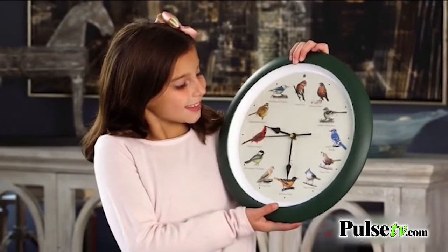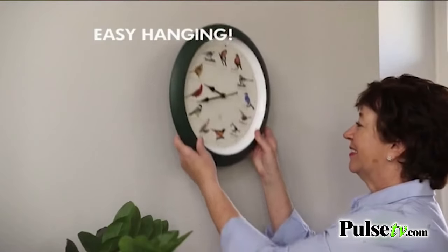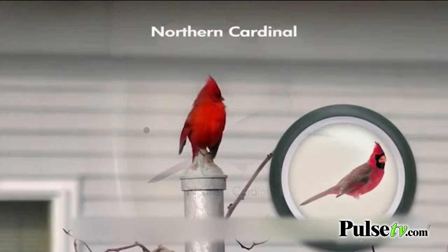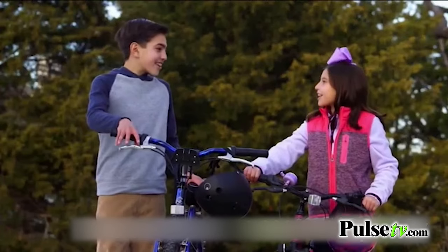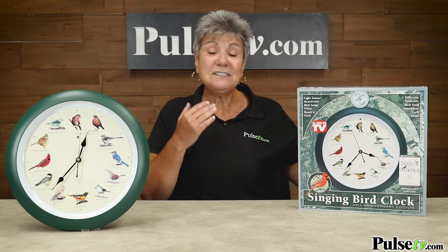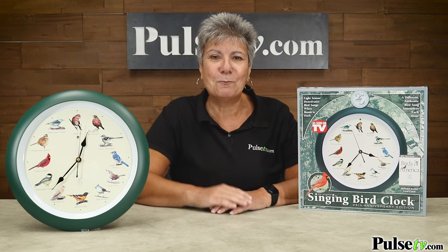The 25th anniversary Singing Bird Clock is a huge 13-inch wall clock with a larger keyhole for easy hanging and a built-in sensor that turns the songs off at night, then turns them on in the light, so you can wake to the soft call of a mourning dove or the sweet morning whistle of the Northern Cardinal. Soon you'll recognize your favorite bird songs wherever you go. Bring the real outdoors in — you are going to love this for your home, and this upgraded version is at a better price than ever before, so head over to the site and grab one today.